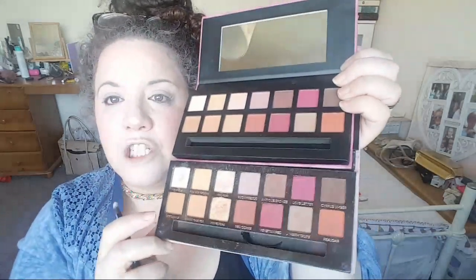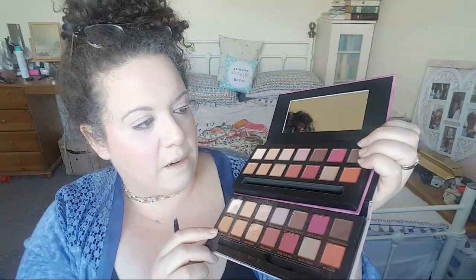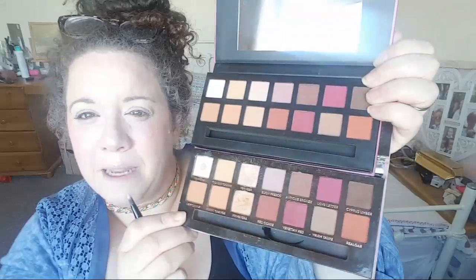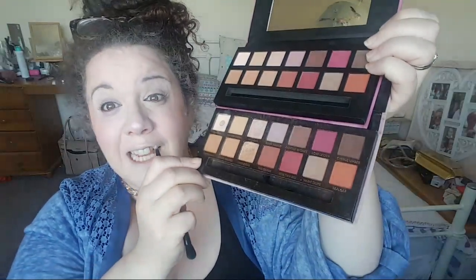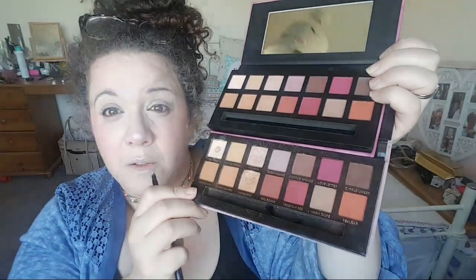So I'm going to talk about each of the palettes and mention each shade as if it was the Anastasia one for comparison. This is what they look like — the shades in the Anastasia Beverly Hills one are slightly bigger and the palette itself is slightly bigger. But the shades look almost identical — I can't see any differences with the naked eye. So I'm going to just have a go and see.